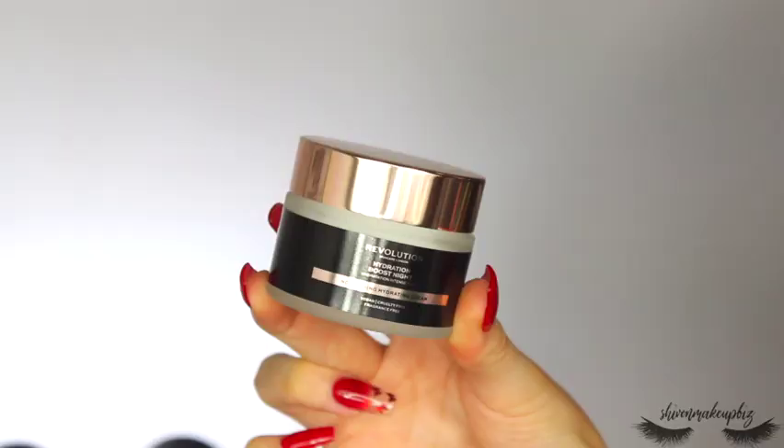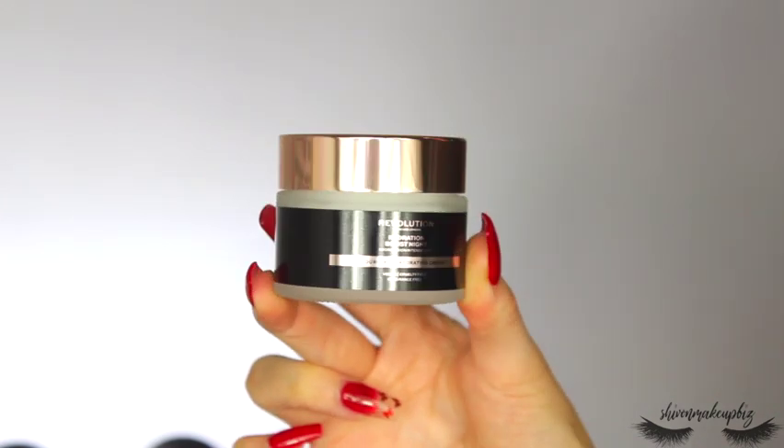Next is the Revolution Skincare Hydration Boost Night Hydrating Cream. I love a good hydrating night cream. I've recently been using retinol to clear up my skin — it's been working, although I still get hormonal blemishes — but it's made my skin a little drier, so I need a really hydrating cream. This looks super thick, which I like in a night cream, and it feels very cooling.